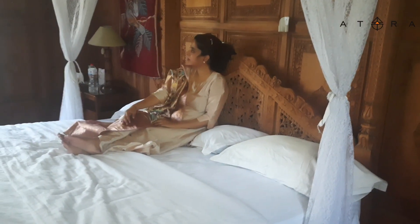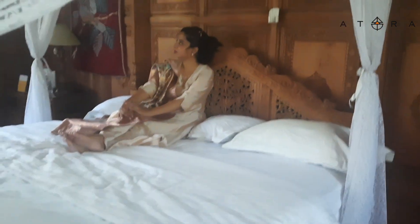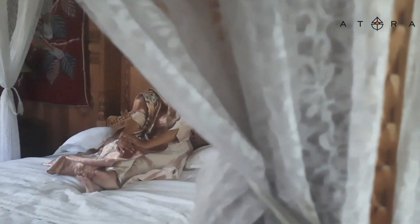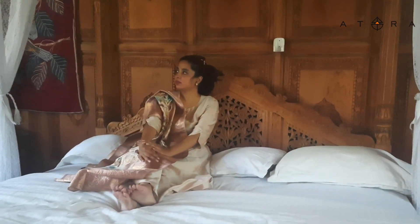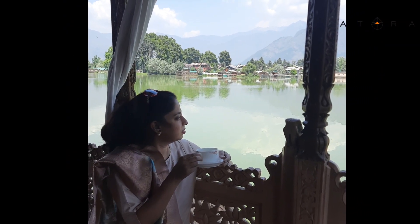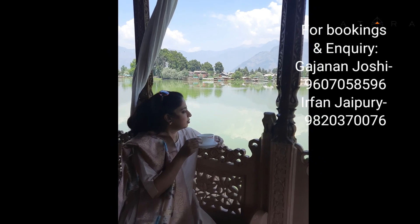The sound of gushing water, the aroma of pine trees, the vibrancy of saffron, the rise of the azan and an unfathomable calling — Kashmir surprises everyone. Gar firdaus bar ru-e zamin ast, hamin ast o hamin ast o hamin ast.